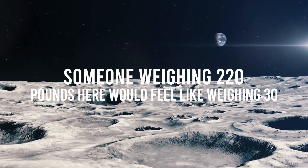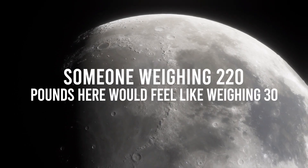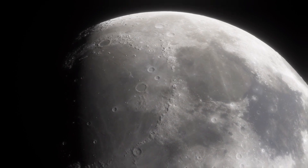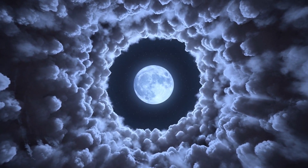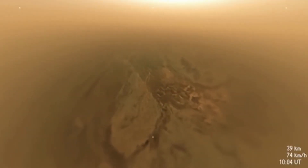Someone weighing 220 pounds here would feel like weighing 30 on Titan. That forgiving gravity doesn't mean it will be an easy mission — it is just one less thing to worry about. The terrain is extremely dangerous a billion miles away.